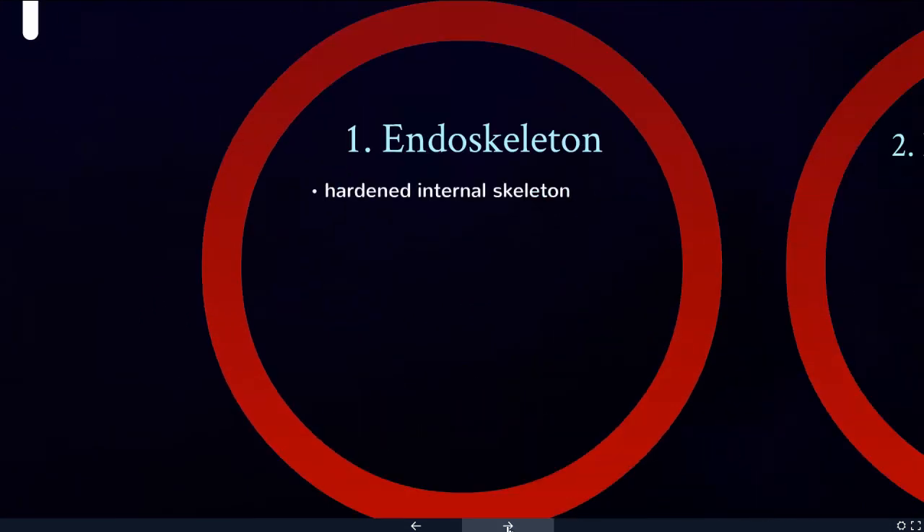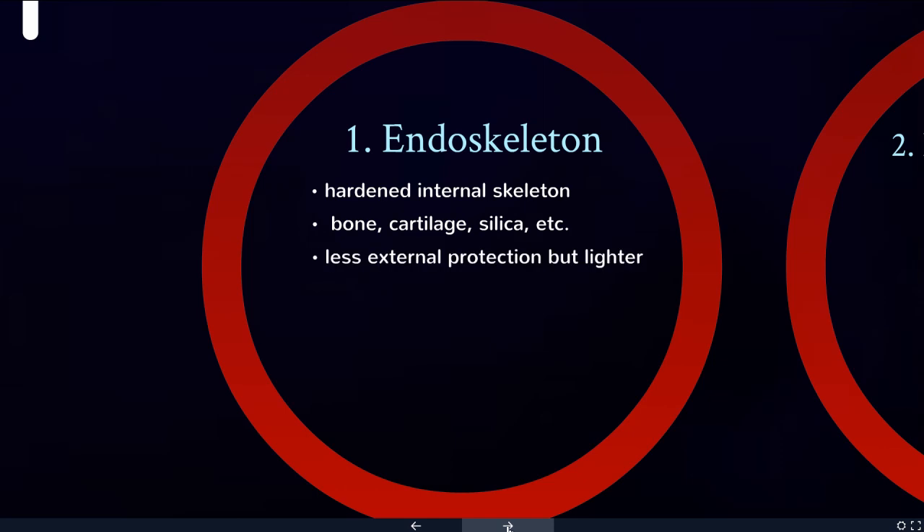The endoskeleton is a hardened internal skeleton. Ours is made of bone, but there are other organisms where it's made of cartilage or silica. This provides less external protection, but it's lighter and so it allows for better movement.